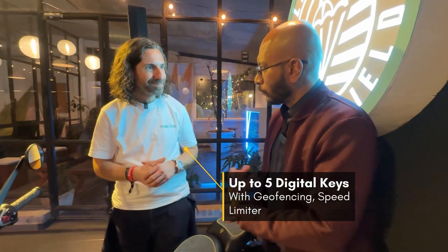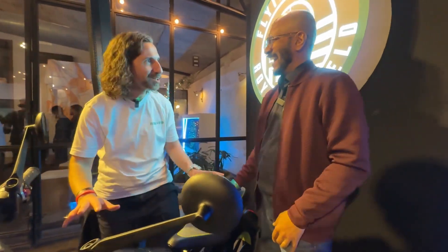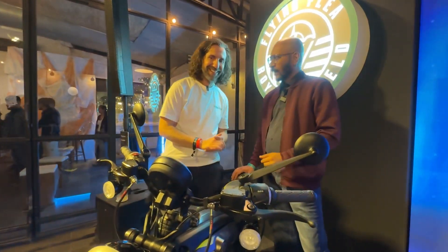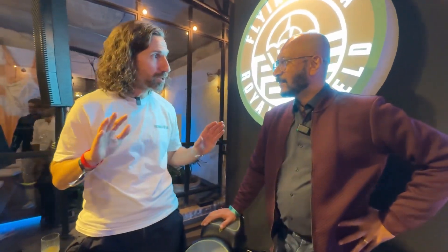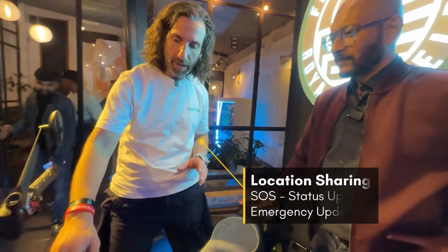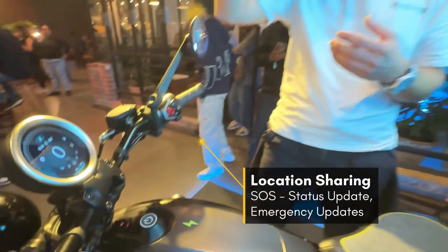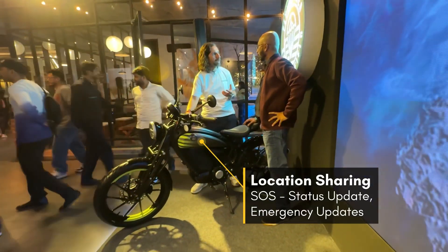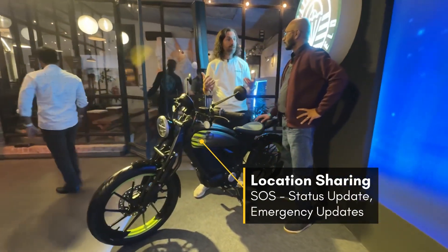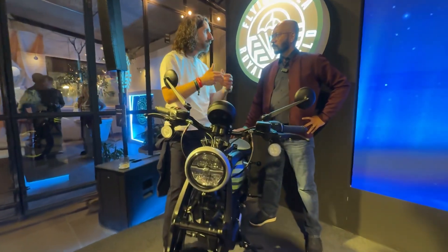If I'm a rash rider, can you limit how I ride? A little bit — I've heard you're a rash rider and they've told me to limit the speed to 60 kilometers per hour. If your wife has access to the bike, would she be able to track where you are? Yes, she can track you, and you can also share your location. We have an SOS button integrated, but it's not traditional — it sends your status to your loved ones. If there's a fall, the system will automatically let her know and share your location, and you can even activate emergency services.